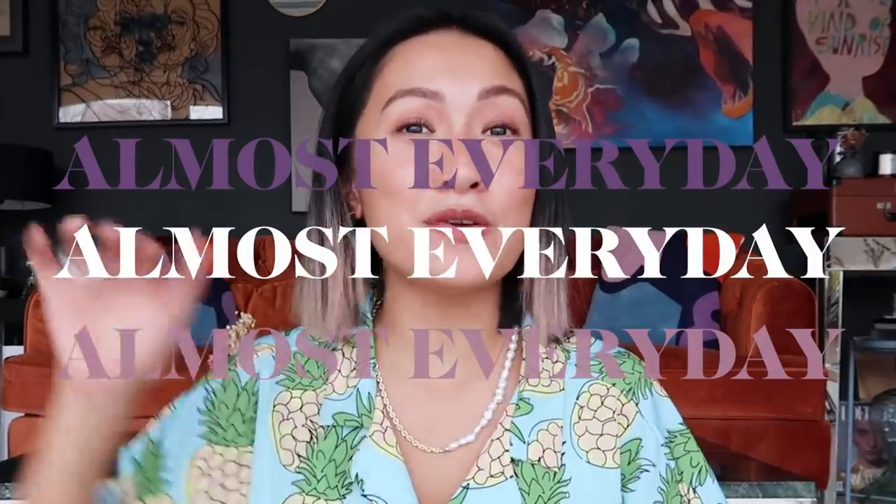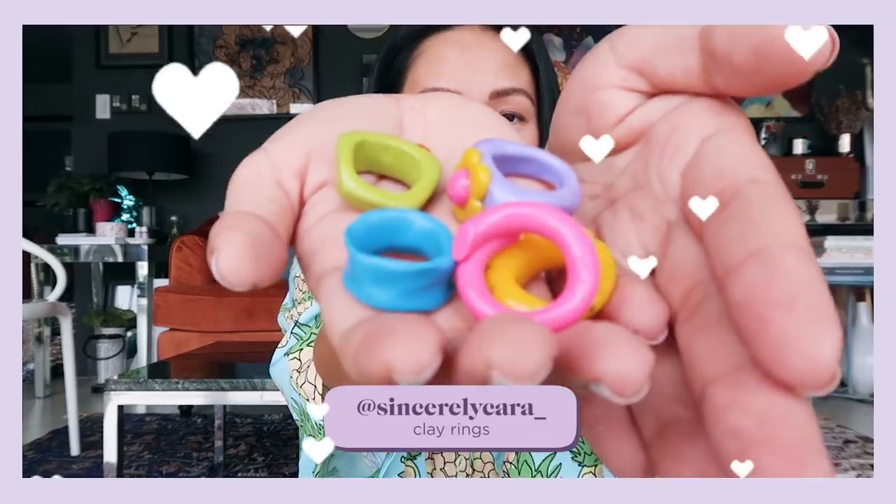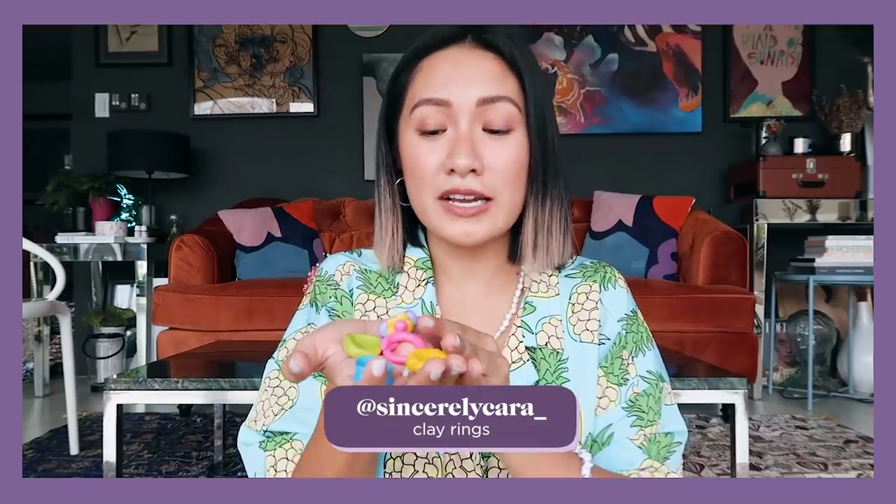The next item I use almost every day, even when I'm just at home, because it's so cute. These are rings from Sincerely Cara — they're clay rings with the most adorable designs. I've always been into gold and silver rings, but recently I've been obsessed with colorful rings and I'm so happy I found these. I got five different colored ones: yellow, pink, green, blue, and purple. If you follow me on Instagram, you've definitely seen these!